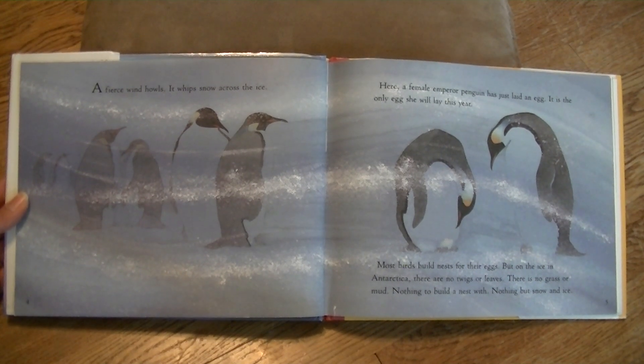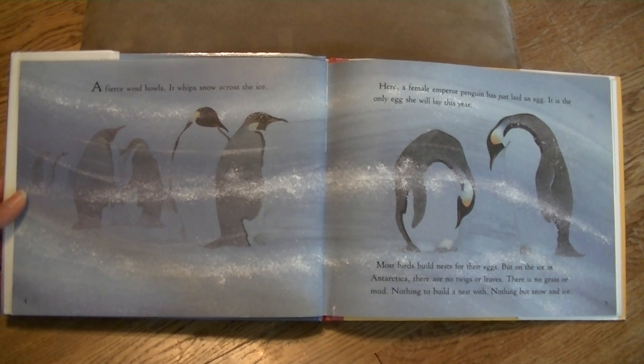A fierce wind howls. It whips snow across the ice. Here, a female emperor penguin has just laid an egg.